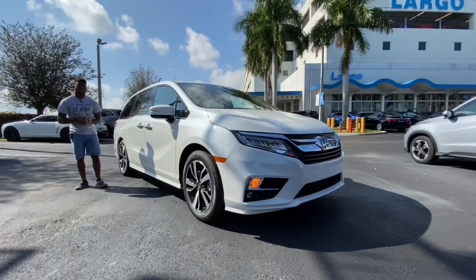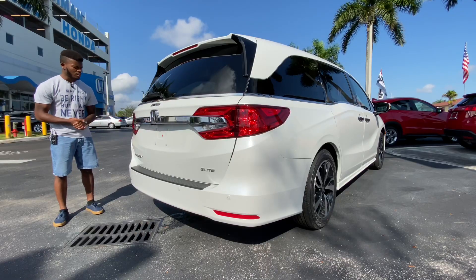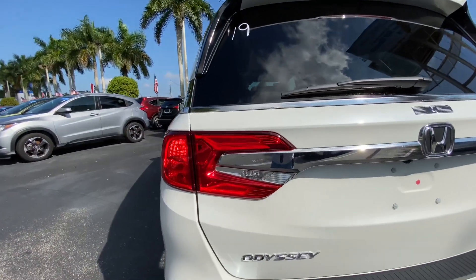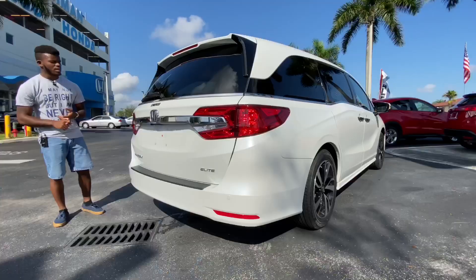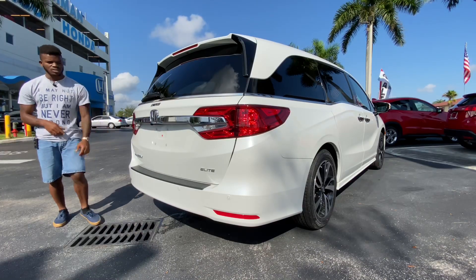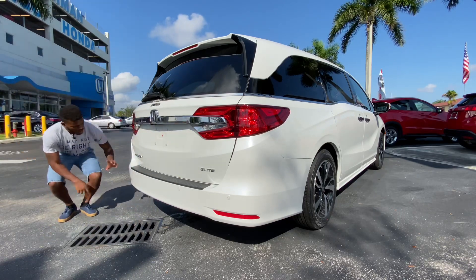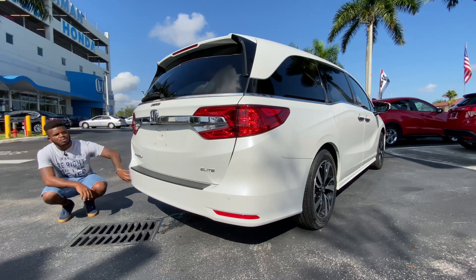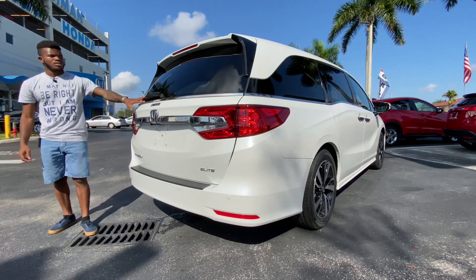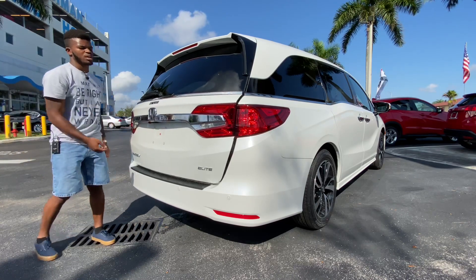At the rear of the Odyssey, the tail lights are an incandescent combination with an incandescent turn signal, incandescent reverse light, and an LED brake light. You also have Odyssey and Elite badging, rear parking sensors, well-integrated reflectors, a standard backup camera, a chrome piece cutting through the tail light modules, and a rear wiper blade to keep that rear glass clean.